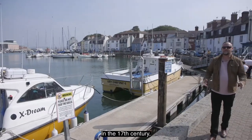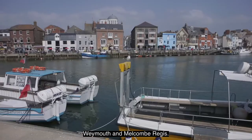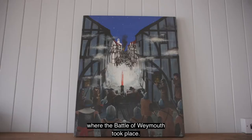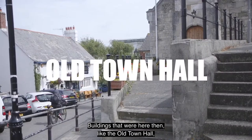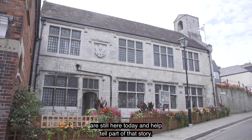In the 17th century, what we now know as Weymouth was originally two small towns: Weymouth and Melcombe Regis. The port played a significant part in the first English Civil War where the Battle of Weymouth took place. Buildings that were here then, like the old town hall, are still here today and help tell part of that story.